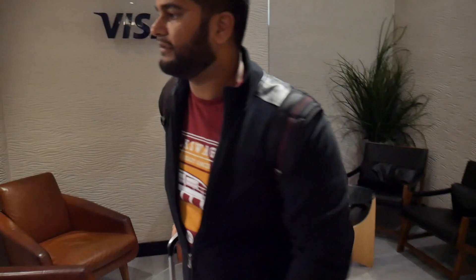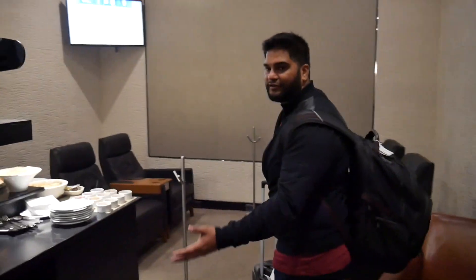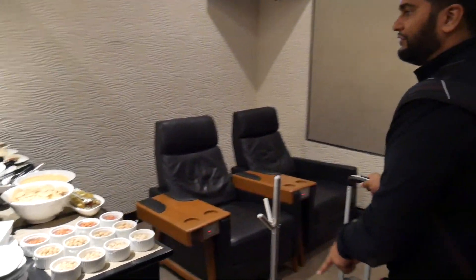We've got some nice — I think those are massage chairs. Come over here. You see over here you've got another assortment of food.